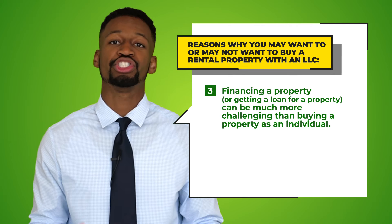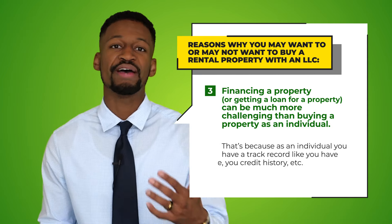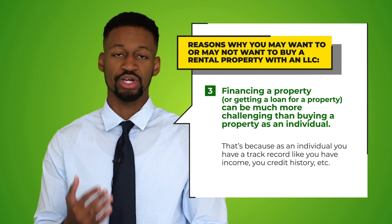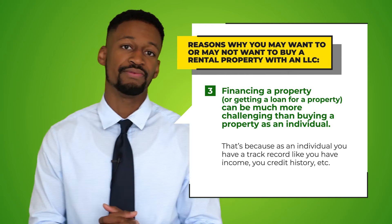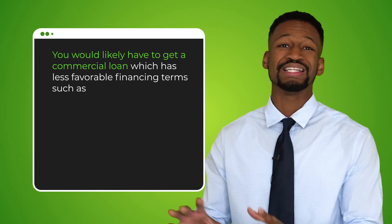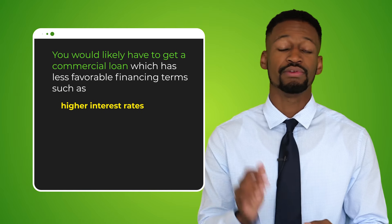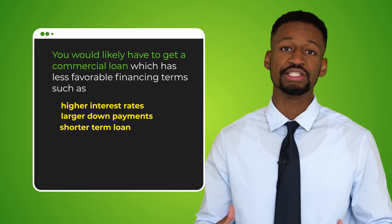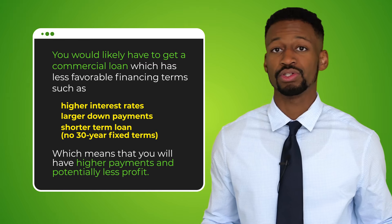Number three, and a very important thing to know, is that financing a property or getting a loan with an LLC can be much more challenging than buying as an individual — because as an individual you have a track record: income, credit history, etc. Without that track record it may be more difficult to get financing. On top of that, you will likely have to get a commercial loan with an LLC, which is less favorable — you could have a higher interest rate, larger down payments, and an overall shorter loan term. So no 30-year fixed loans, which means ultimately higher payments and potentially less profits.